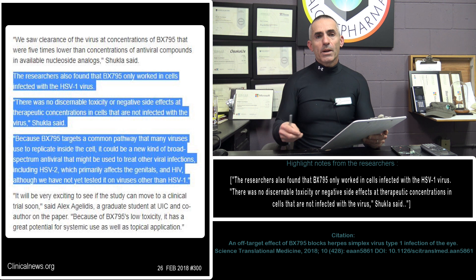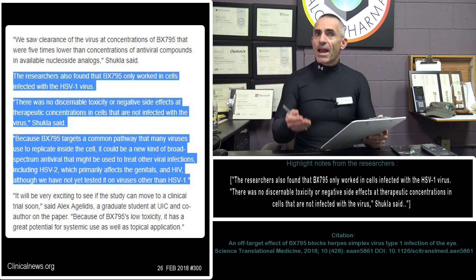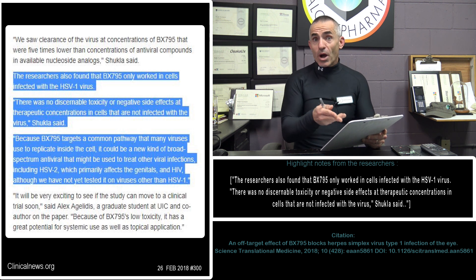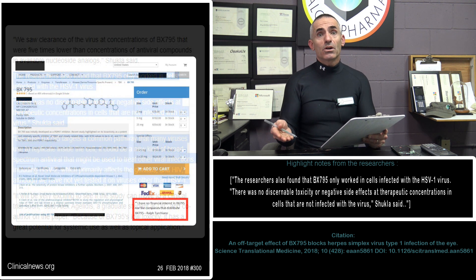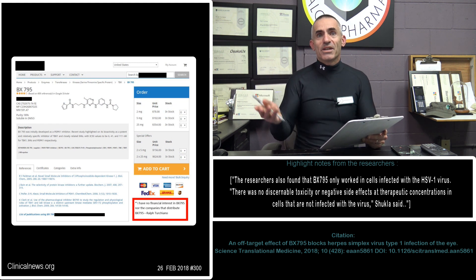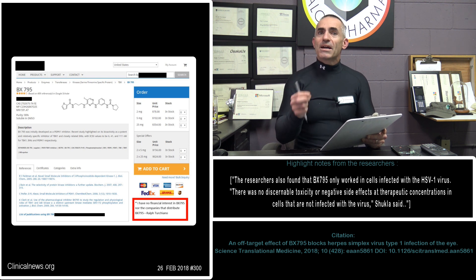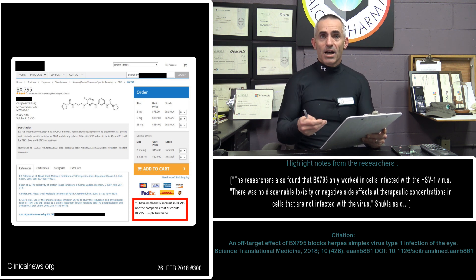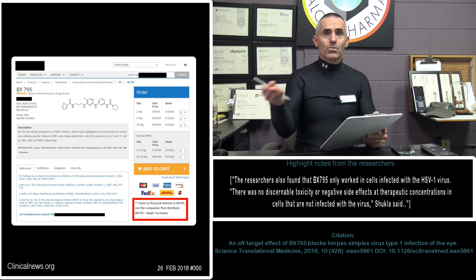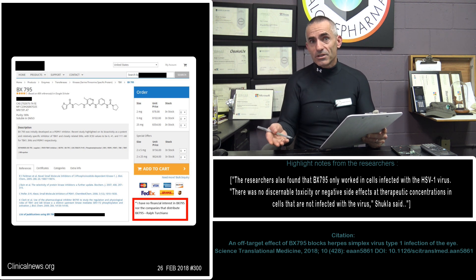An incredible discovery made purely by accident and observed by researchers who kept an open mind to observe and record what was actually occurring when they added BX795 — and just didn't assume there must be a mistake and throw the research away and start over. BX795: potentially non-toxic, healthy to normal cells, and tends to only affect the cells infected with HSV-1, and potentially others as they conduct more clinical trials.